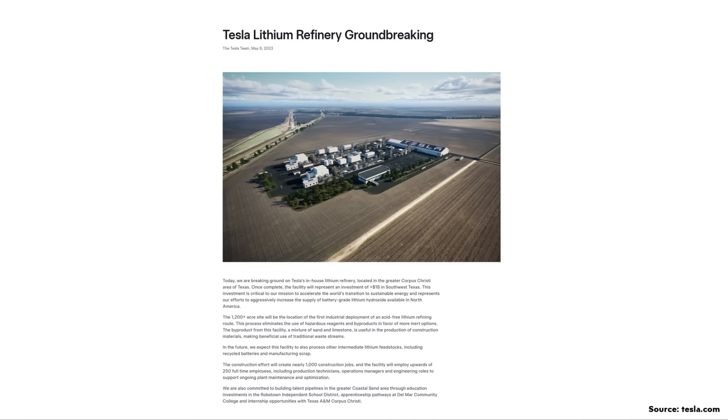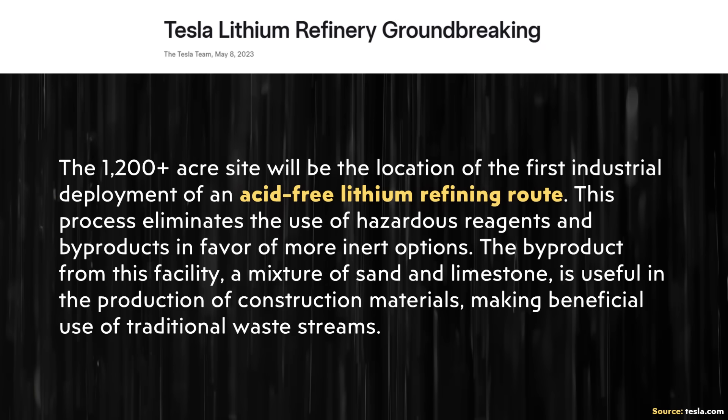In May of 2023, Tesla finally broke ground on their facility and shared a post on their website, which reiterated the acid-free lithium refining route that they would be deploying.